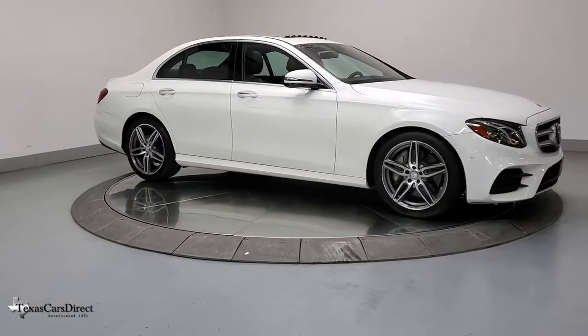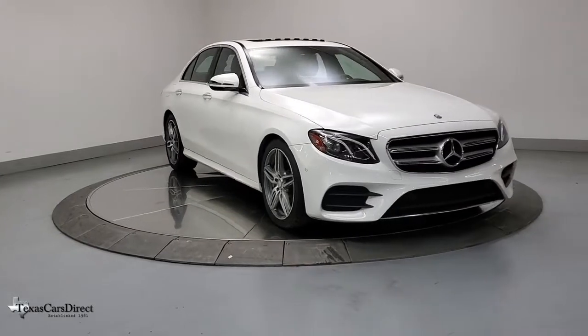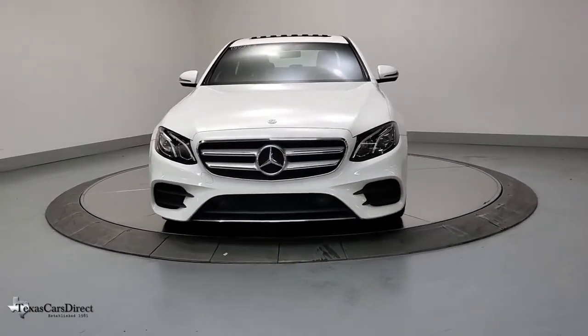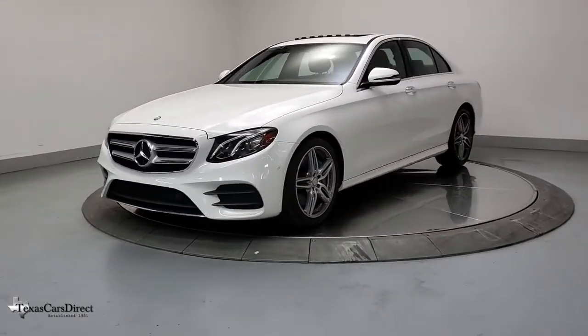Look no further than the 2017 Mercedes-Benz E-Class. With less than 80,000 miles on the odometer, this vehicle provides excellent value. Now is the perfect time to start a fresh new chapter in your traveling life.